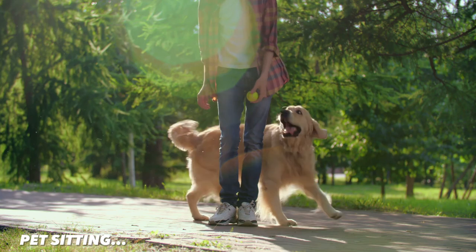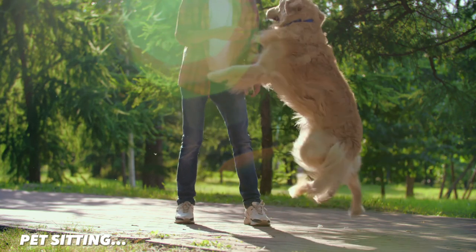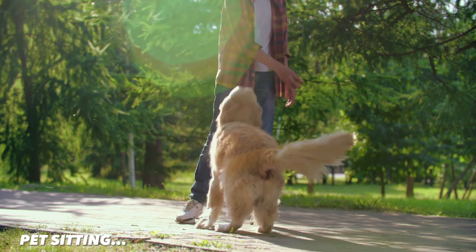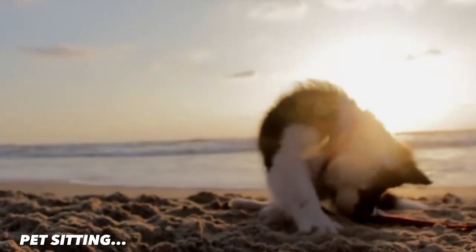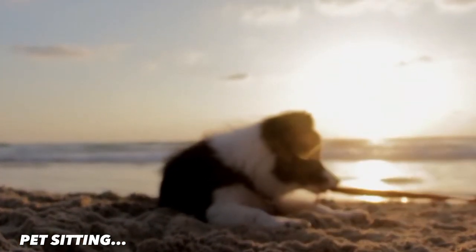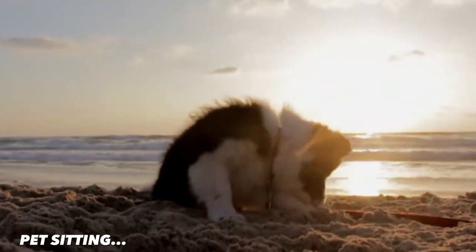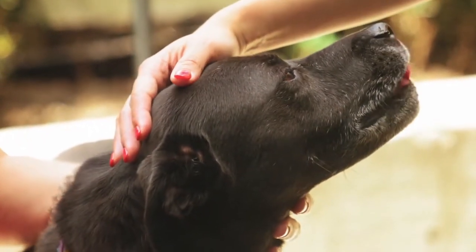The next thing is pet sitting. It is not very common across all of India, but it is popular in cities like Delhi and Chandigarh. If you love pets, you can offer your services as a pet sitter for owners who are away. You can find pet sitting opportunities on websites like Rover and Care.com. For example, you can take care of someone's dog while they are on vacation.